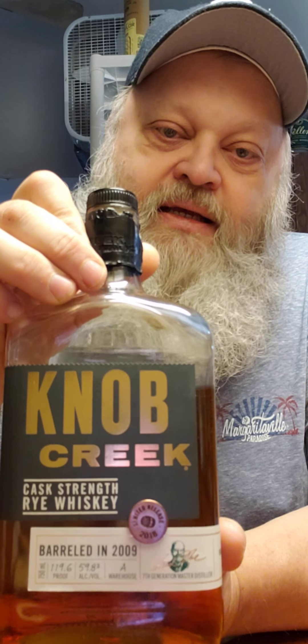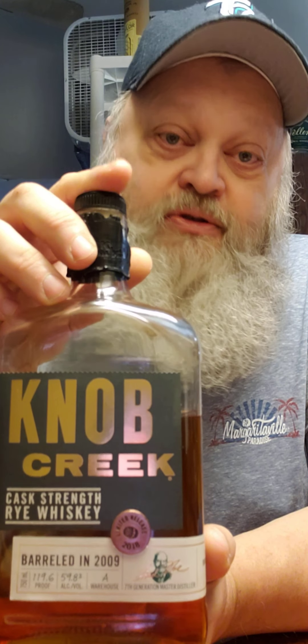Now, if you see this on your shelf and you think you might wanna get one, I say go for it, because it's really, really good. Strong, but good. Bye.